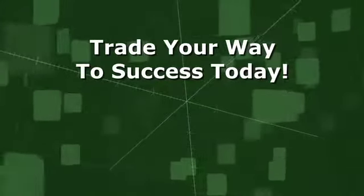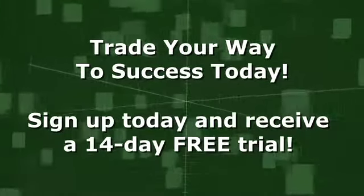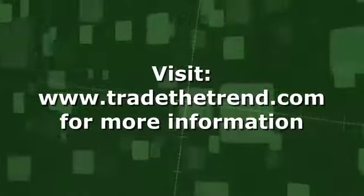Trade your way to success today with SmartTrend. Click below for your 14-day free trial and find out how you can increase returns on your portfolio today.